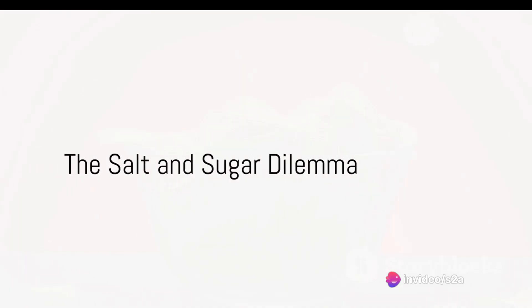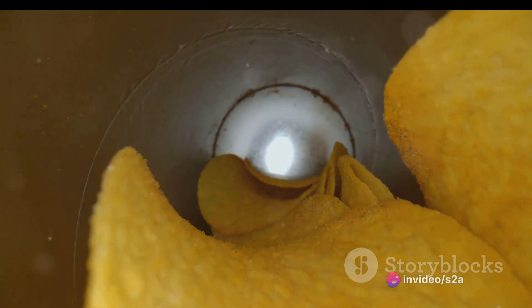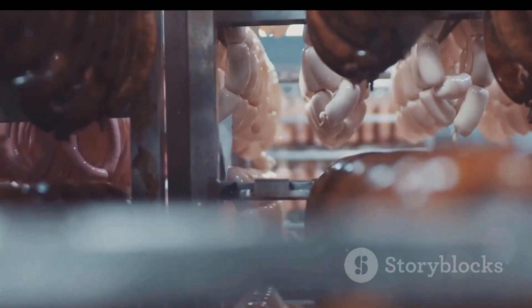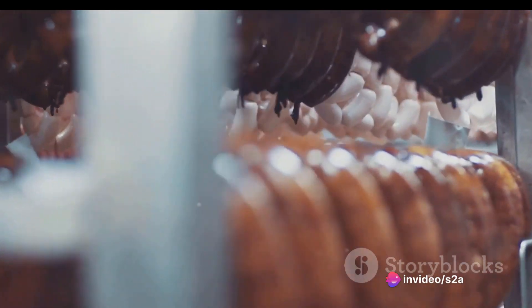Many processed foods contain high levels of salt and added sugars, which contribute to health issues such as hypertension, heart disease, and obesity. Processed meats and additives come with their own set of concerns, as nitrites and nitrates used as preservatives may form potentially carcinogenic nitrosamines.